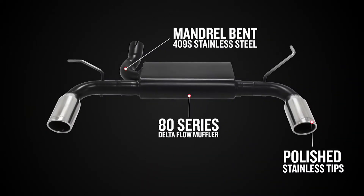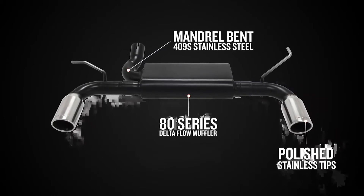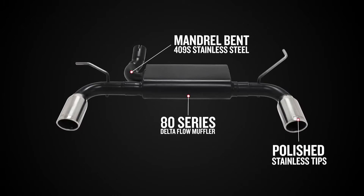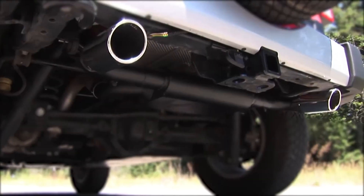This dual tailpipe system features two and a half inch mandrel bent tubing, a single transverse 80 series muffler, and is finished off with a pair of beautifully polished stainless steel tips. As a Force 2 system,